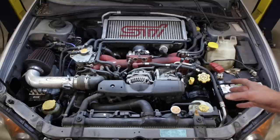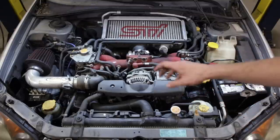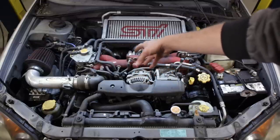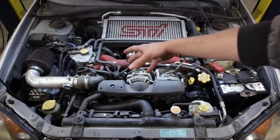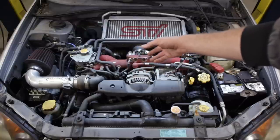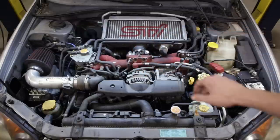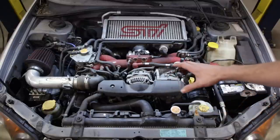Both rocker covers are completely covered in oil. There's oil on top of the block, a mixture of oil around the turbo and PCV system, and power steering fluid — though notably it's GM Dexron automatic transmission fluid being used in a Subaru. So a big mix of junk on there.